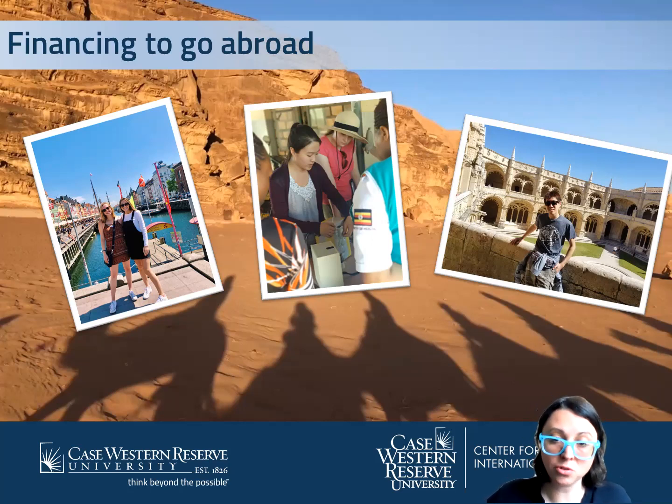In addition to cost neutrality, we have a lot of scholarships. Not only does Case Western have many, but there are many national scholarships that we support. We can provide essay assistance and we can even provide budgeting tools for while you are abroad.